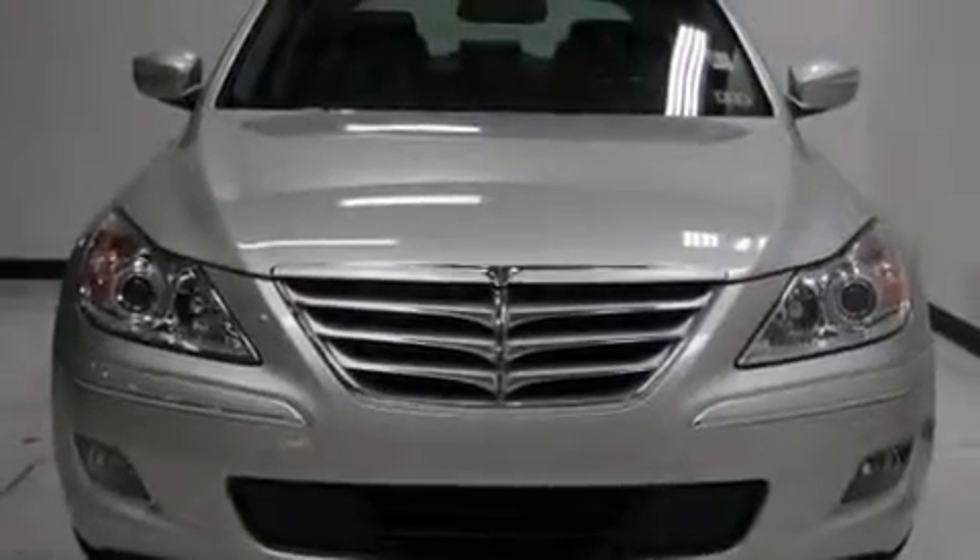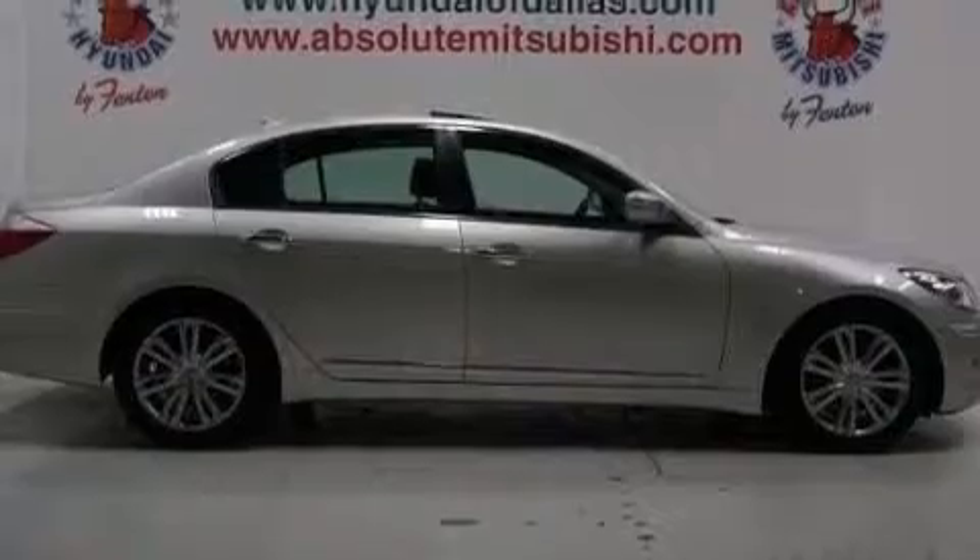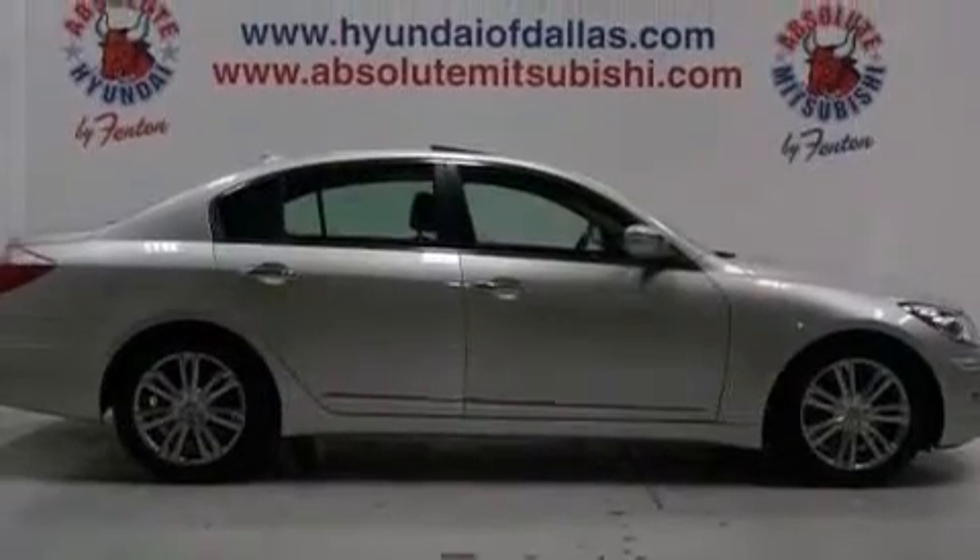Leather seats, an illuminated driver's side vanity mirror, rear curtain airbags, rear seat childproof door locks, a pass-through rear seat, and this vehicle has less than 49,000 miles.